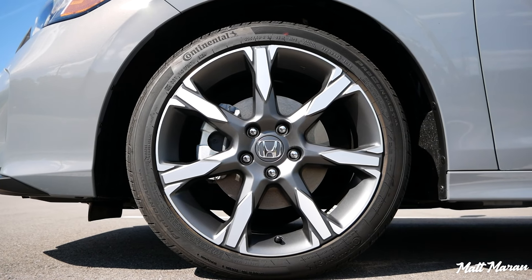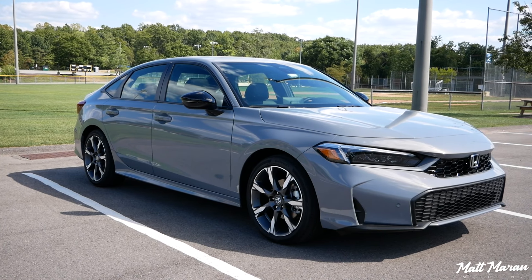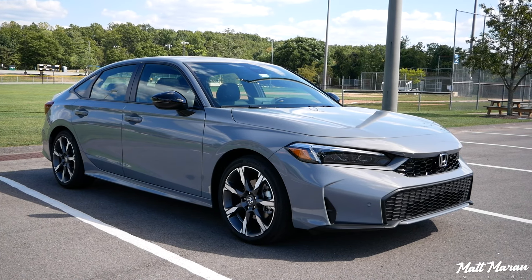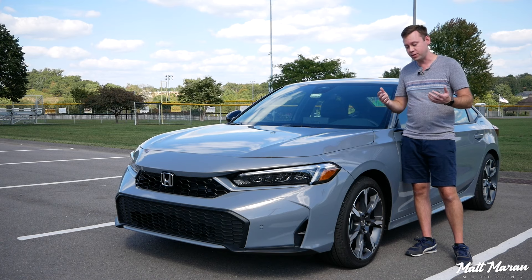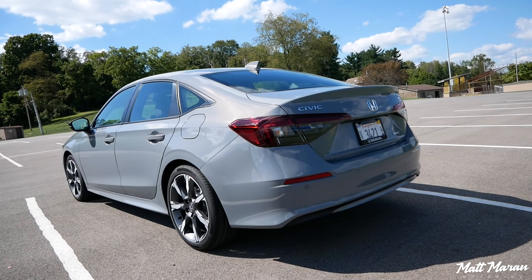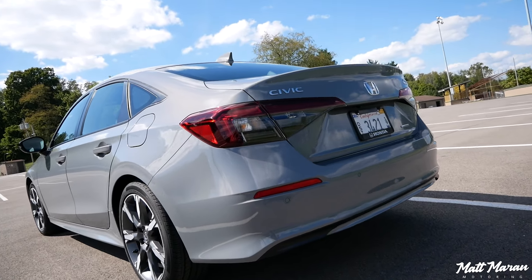Coming down to the sides, you have some unique 18-inch wheels exclusive to this top Sport Touring Hybrid version of the Civic, and they look great. You also have this new Urban Gray Pearl color — one of the new colors available. There's also a new sand color exclusive to the hatchback. Speaking of the hatchback, this hybrid is also available in hatchback form, which is a key differentiator compared to its main competitor, the Toyota Corolla Hybrid.